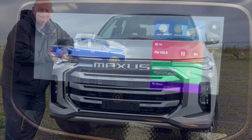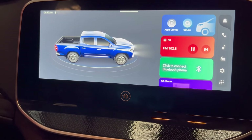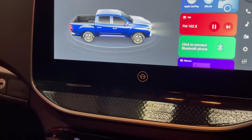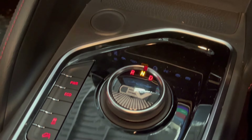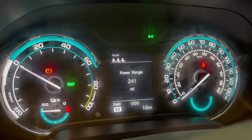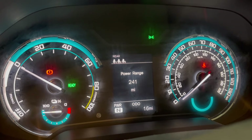The cabin is a nice place to be as well. You've got a nice big touchscreen with Apple CarPlay built in, driving modes, USBs, and a nice powerful display giving you all the information you need, including your power, range, and brake regeneration system.